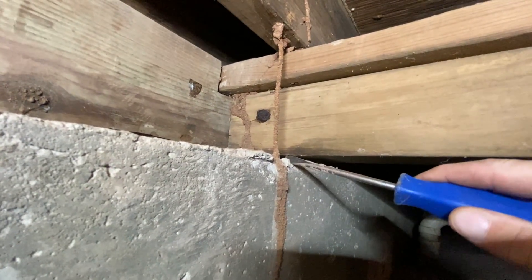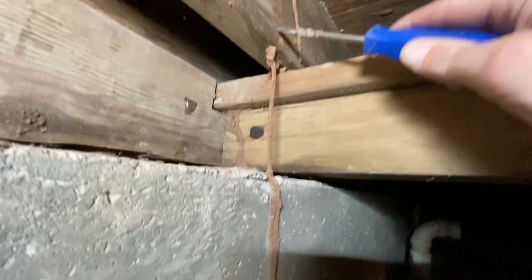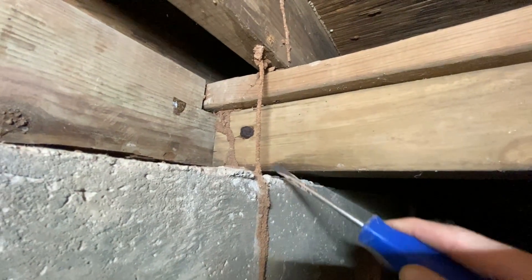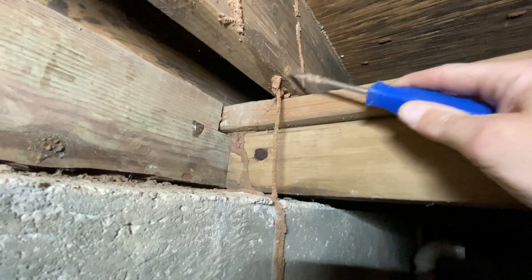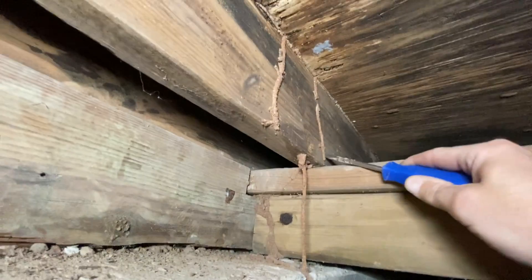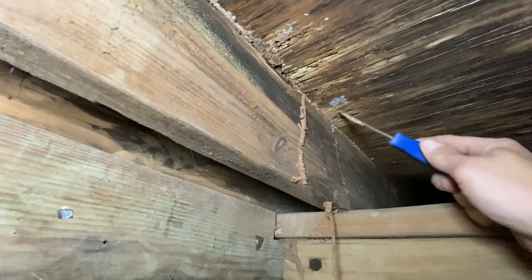They've created this tunnel that extends — this is at least six inches from the top of that concrete to the bottom of this floor joist. They knew something good was up here, and they built a straight shaft termite tunnel all the way to the bottom of that floor joist. They just moved and kept chewing along this side and over here.